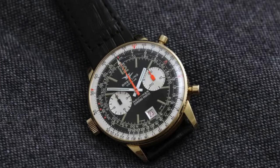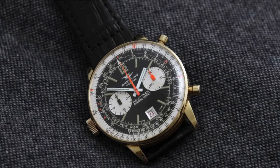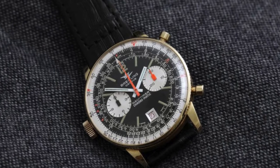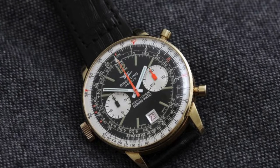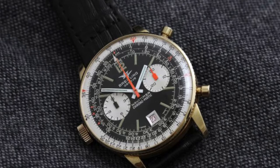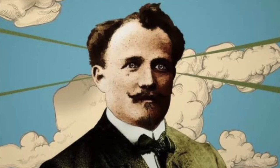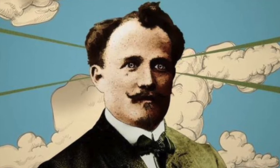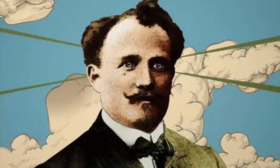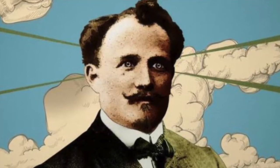In 1978, Breitling fell on hard times due to Willie Breitling falling ill, the Swiss franc had inflated, and the quartz crisis was in full bloom. Willie, grandson of founder Leon Breitling, found a buyer in Ernst Schneider and the Secura watch firm. The transaction was completed in 1979. Adding insult to injury, poor old Willie passed away a month later, and his namesake company officially closed its doors three months later.